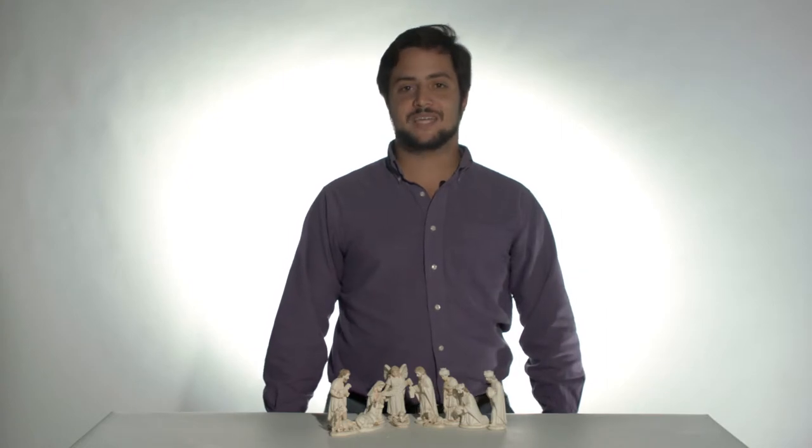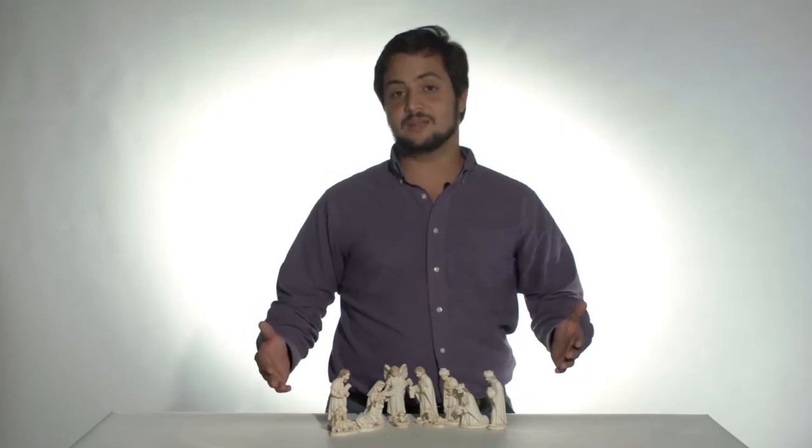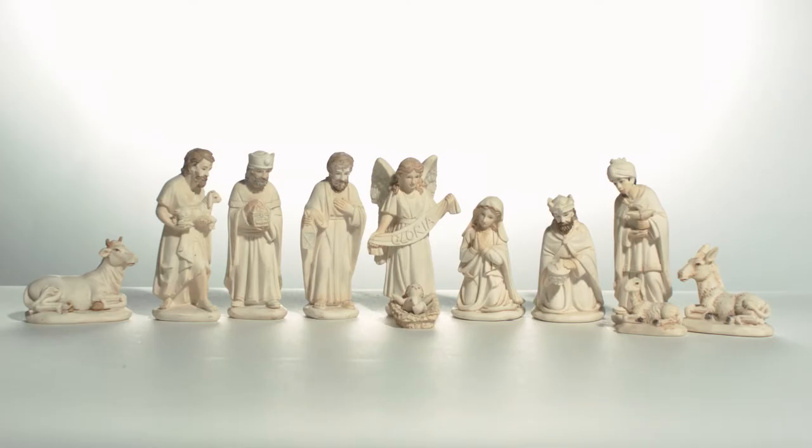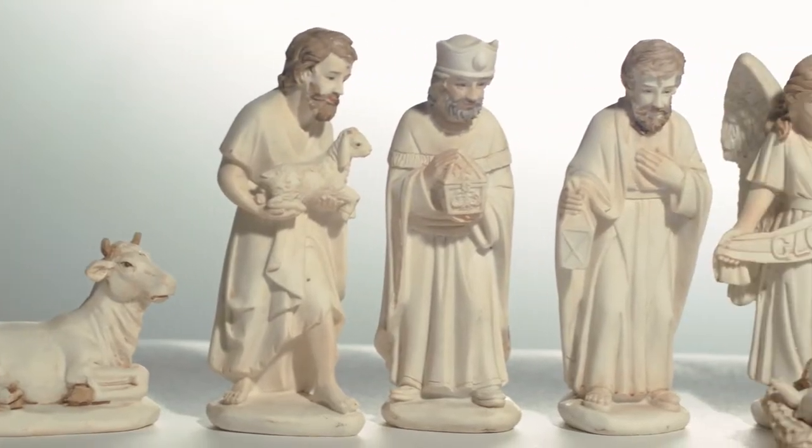Hello again, it's Nick with The Catholic Company, and today I have our Antiqued White 11-piece nativity set. Here at The Catholic Company we are proud to feature this antique hand-painted nativity set created in the old world style.